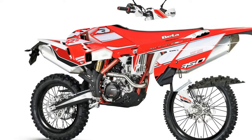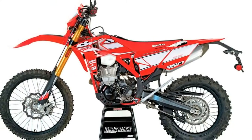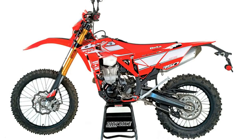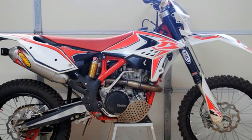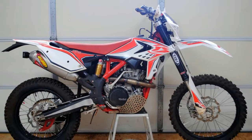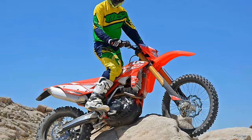Rear tire: Michelin Enduro R18. Brakes: front brake diameter 260mm, front brake type hydraulic disc. Rear brake diameter 94mm, rear brake type hydraulic disc. Suspension: air adjustable, no. Front suspension type: inverted fork.